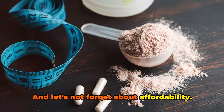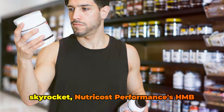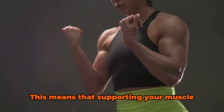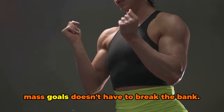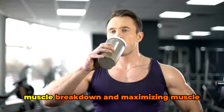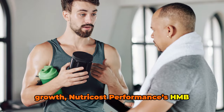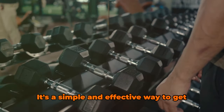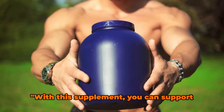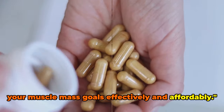And let's not forget about affordability. In a world where supplement prices can skyrocket, Nutricost Performance's HMB supplement remains reasonably priced. This means that supporting your muscle mass goals doesn't have to break the bank. So if you're serious about minimizing muscle breakdown and maximizing muscle growth, Nutricost Performance's HMB supplement is a smart choice — a simple and effective way to get the HMB your body needs and support your muscle mass goals effectively and affordably.